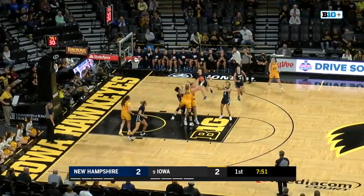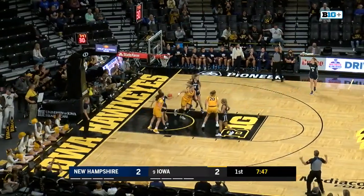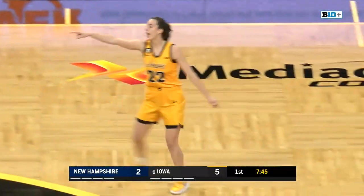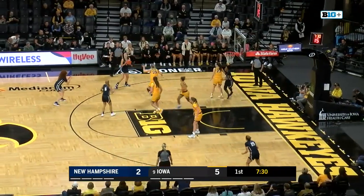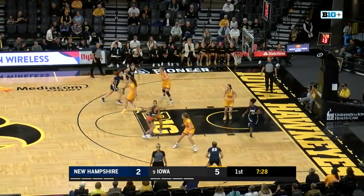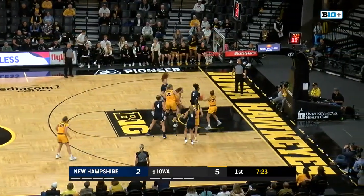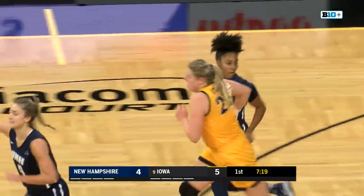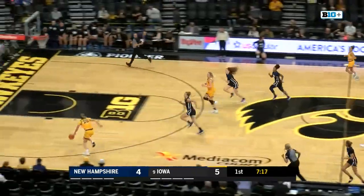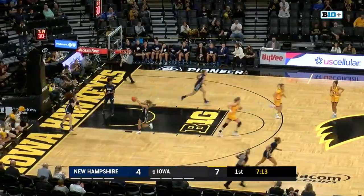Clark with the only basket for the Hawks here tonight. A three-point ball that's not good, and it's rebounded by Kate Martin. Another attempt by Caitlin Clark. Caitlin Clark, 5 in Iowa. New Hampshire, 2. New Hampshire doing a nice job of moving the basketball. Here's another shot from three, hits the right side of the iron — doesn't fall. The rebound put back in there by Helena Delarue, and so now it makes it a 5-4 game.